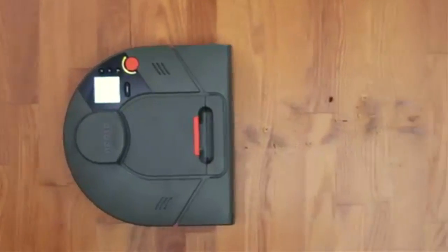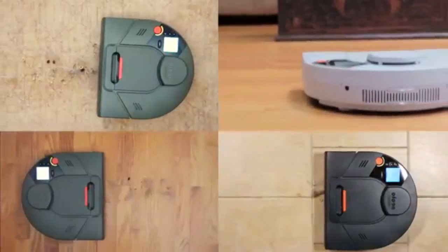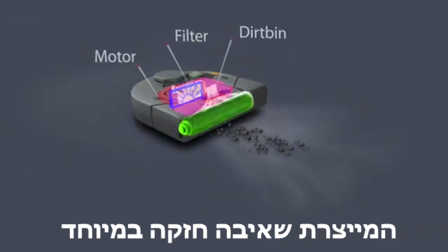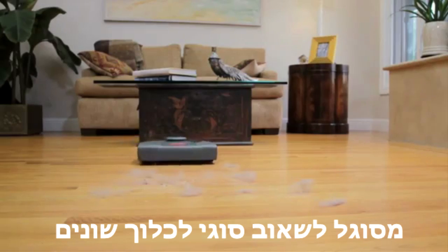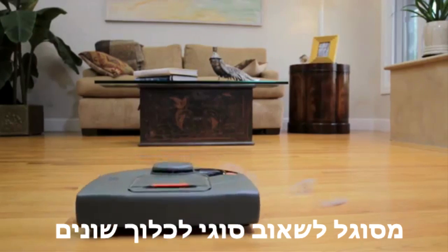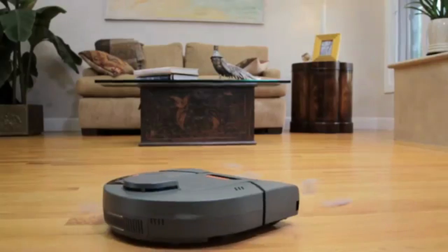At Neato's core is a centrifugal impeller that follows jet engine airflow principles to create high-powered suction. It has the most powerful vacuum suction of any robotic vacuum today. It can remove all sorts of dirt and debris, and if you have pets, Neato even vacuums up tough pet hair from carpets and hard floor surfaces.